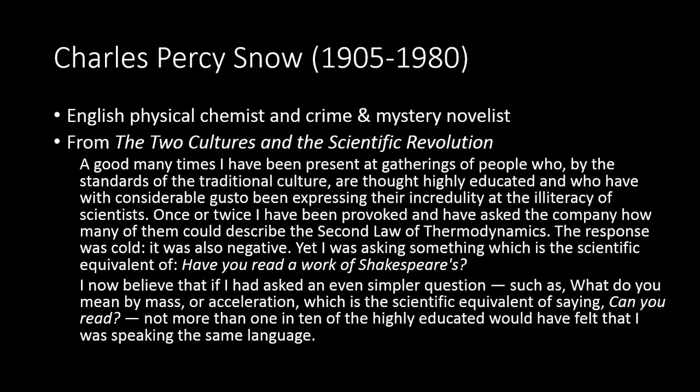Meanwhile, he complimented the scientists by labeling them "by and large the soundest group of intellectuals we have." Ever since he delivered his lecture, scholars of both sides have sought to defend, redefine, and counterbalance the brewing waves of antagonism that have developed between the two sets of disciplines.